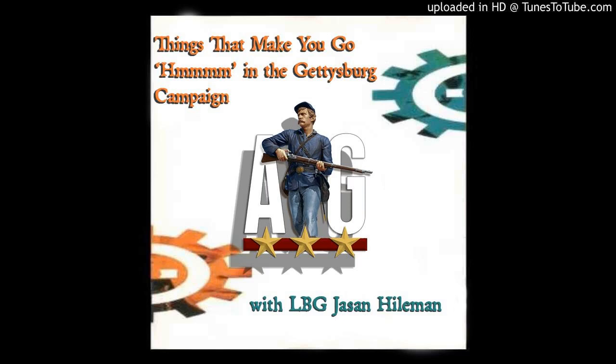Audiobook narrator Mike Scott, narrator of Savas Beattie's Bloody Autumn: the Shenandoah Valley Campaign of 1864, and Unlike Anything That Ever Floated: the Monitor and Virginia and the Battle of Hampton Roads. If you are an author or publisher interested in having your titles produced as audiobooks or learning more about the process, give him a shout at mikescottvoice.com.